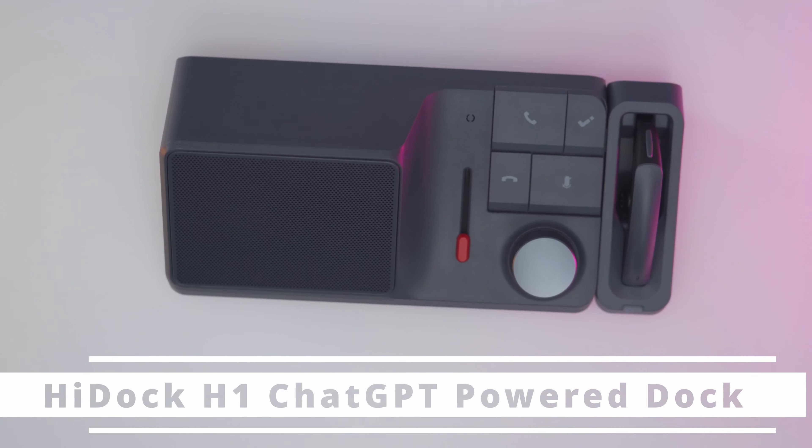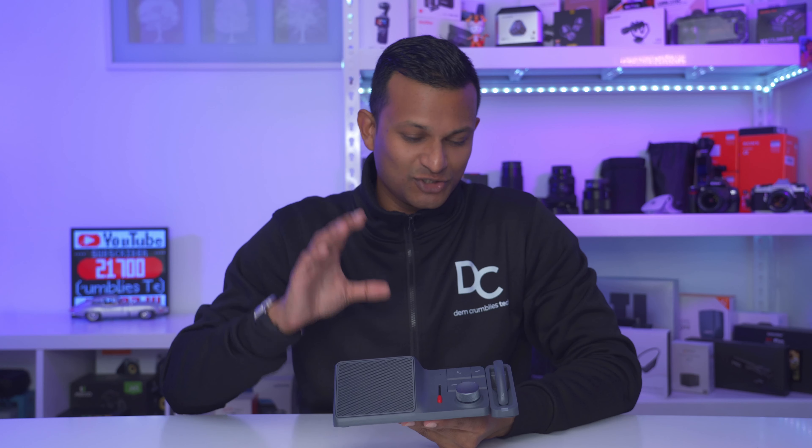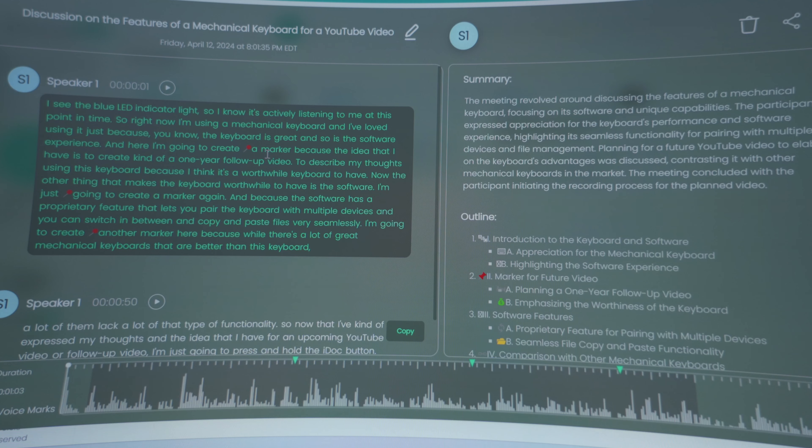Hey, it's Adrian and today I'm taking a look at the HiDock H1, which is something that I didn't know I needed till I tried it out. What sets this apart is that this is a ChatGPT-powered dock that you can use to transcribe meetings or to get summaries. This is really handy because if you're on a lot of meetings and you kind of zone out, or you really only want to get to the part that's pertinent to you, this is going to come in clutch.